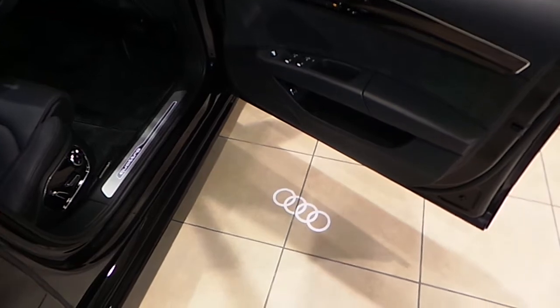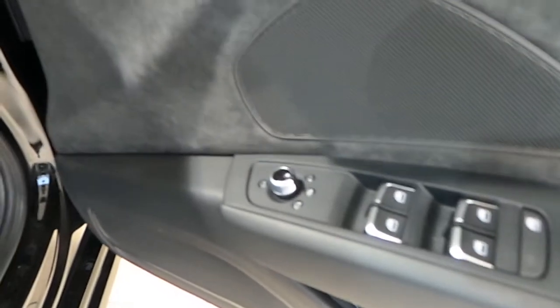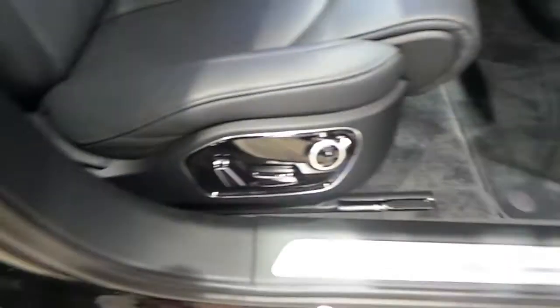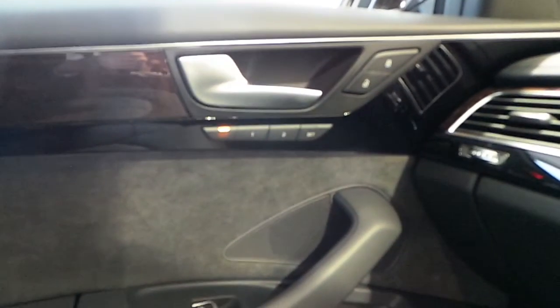The A8 is fitted with a host of extras, such as the Audi logo beam, 2 memory functions for electric seats, front and rear electric windows, electric folding heated mirrors, electrically adjustable seats with 4-way lumbar support, leather interior, rear armrest, strip ceiling lights. The passenger also has the option of 2-way memory seats, and a walnut dash.